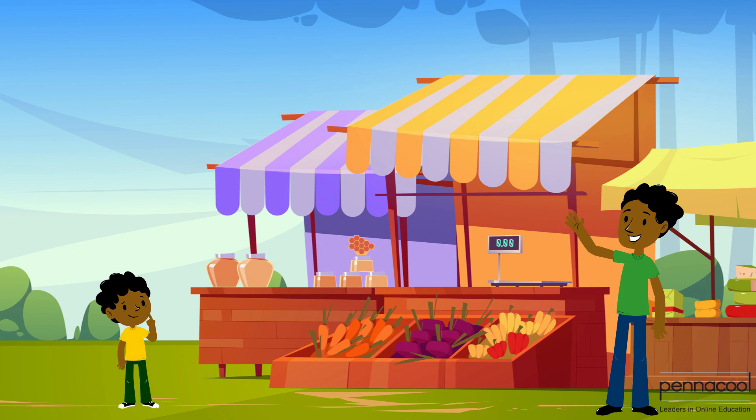Henry is trying to gauge if the mass of certain objects is more than or less than one kilogram. He starts by trying to find objects whose masses are approximately one kilogram.